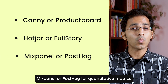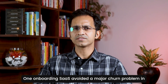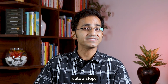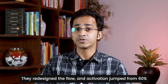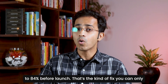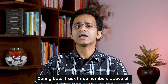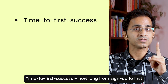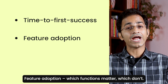Use Hotjar or FullStory to watch how users actually interact, and Mixpanel or PostHog for quantitative metrics like activation and retention. One onboarding SaaS avoided a major churn problem in beta when FullStory revealed most users skipped a key setup step. They redesigned the flow and activation jumped from 60% to 84% before launch. That's the kind of fix you can only make if you are measuring and observing early. So during beta, track three numbers above all.